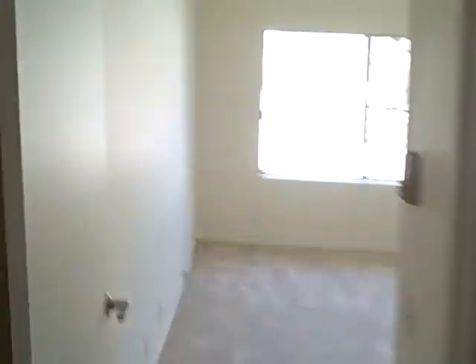Bedroom here. Closet. The carpet is in very decent shape. Tile — 12-inch tile.